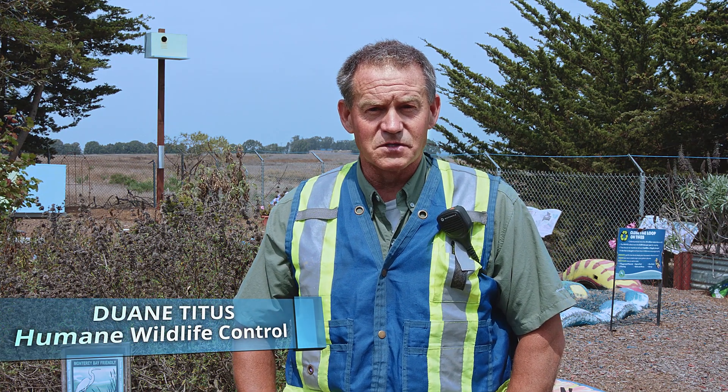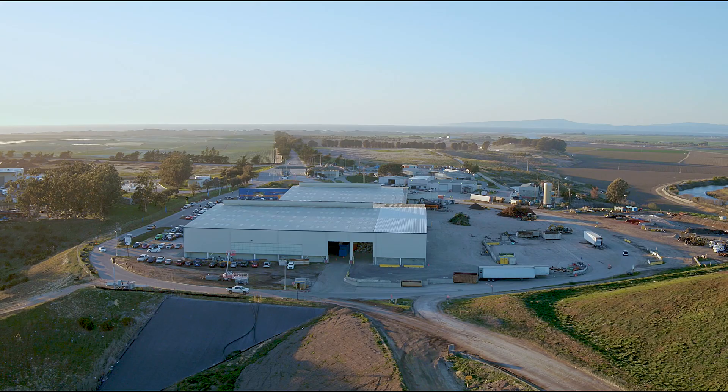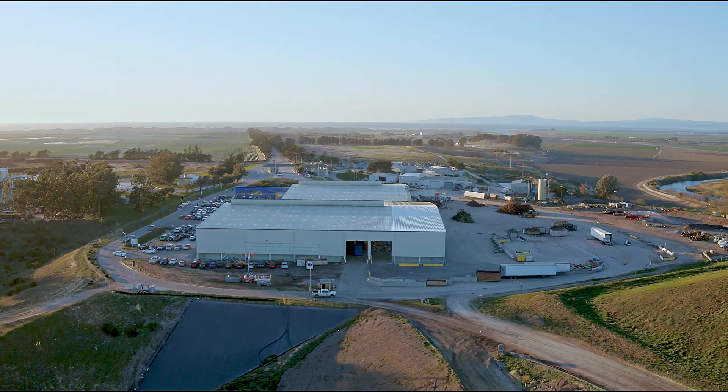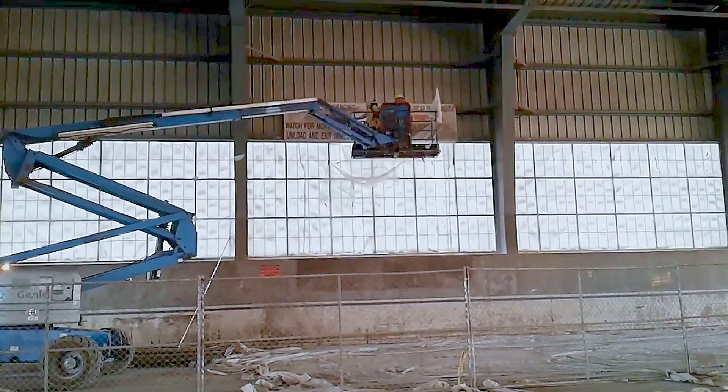We received a phone call that there were owls living inside a building undergoing renovation. We came out in the evening after the site shut down. They were kind enough to bring a lift out, and Rebecca and I and the operator went up and had a look at the owls and the location. It was inside the building about 25 to 30 feet off the ground, behind an old wooden sign. At that point we had to contact U.S. Fish and Wildlife to see if we could gain permission to move the owls to an outside nest box.